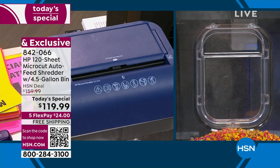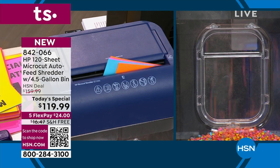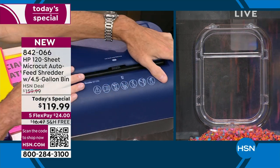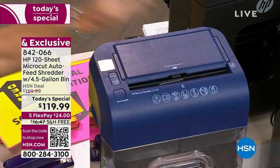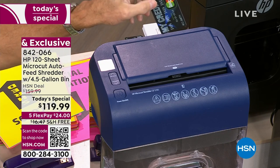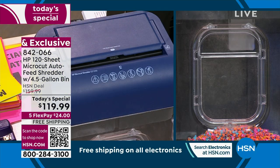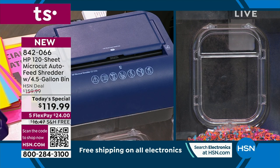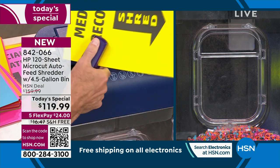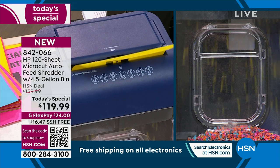In this manual slot in the front you can also do credit cards. If you get credit card offers you don't want — I get points offers all the time and I don't want anyone else to get them in my name — those can go right in there. Also staples: it can take staples, you don't have to remove them.